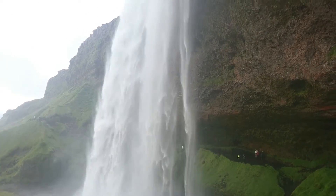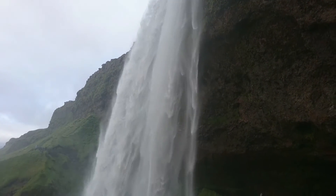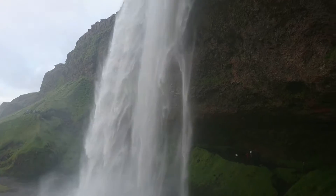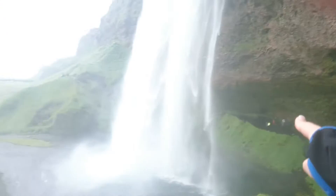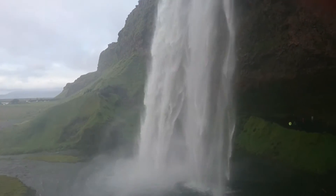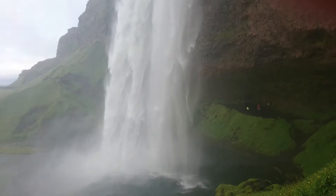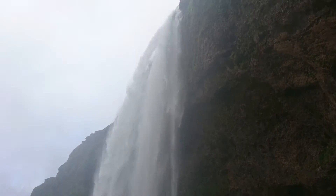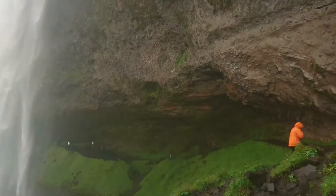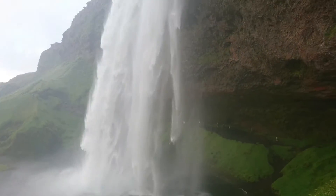So now we are going behind Seljalandsfoss. This is the path to go behind it, and then you go through there — walk there. I am only going to record from here because there is not a lot of water splashing over here, not like down there. This is really cool that you can go behind it. I will try and get some photos but guys, we won't get any because there is too much water.